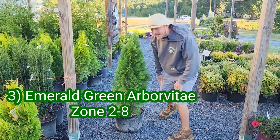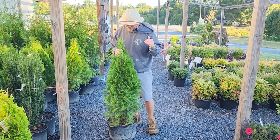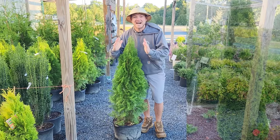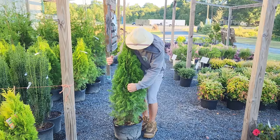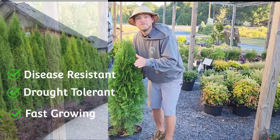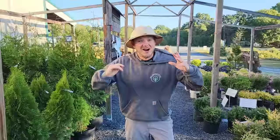The Emerald Green Arborvitae has got to be on my list of top five because this is such a good plant. It stays smaller — it's going to get anywhere from 10 to 15 feet tall and only three to four feet wide. It's evergreen, part to full sun, grows in a nice tight conical shape, no pruning, and grows very dense so you can't see through it. It's disease resistant, drought tolerant, and grows very fast — one to two feet a year — until it reaches its max height, then it slows down to maybe six to eight inches a year.